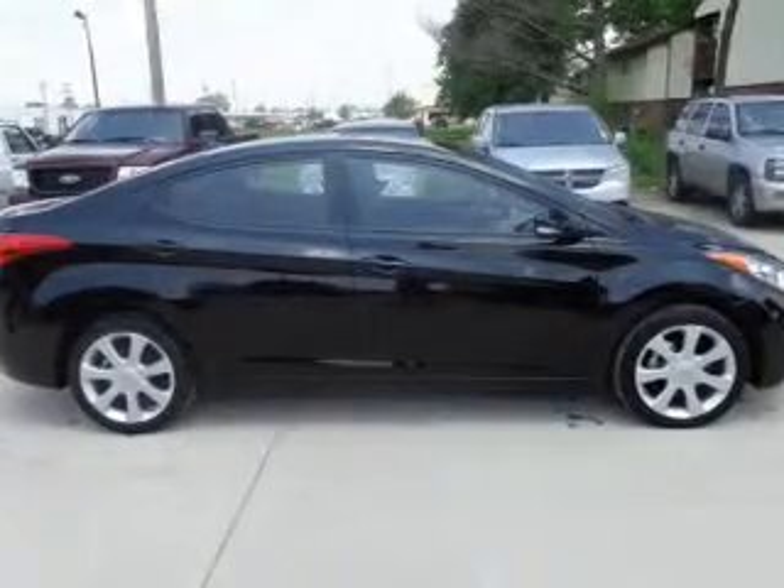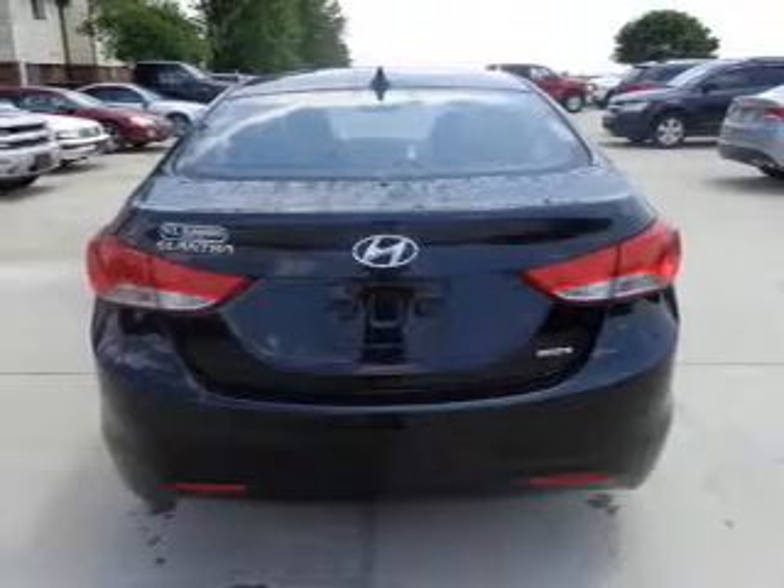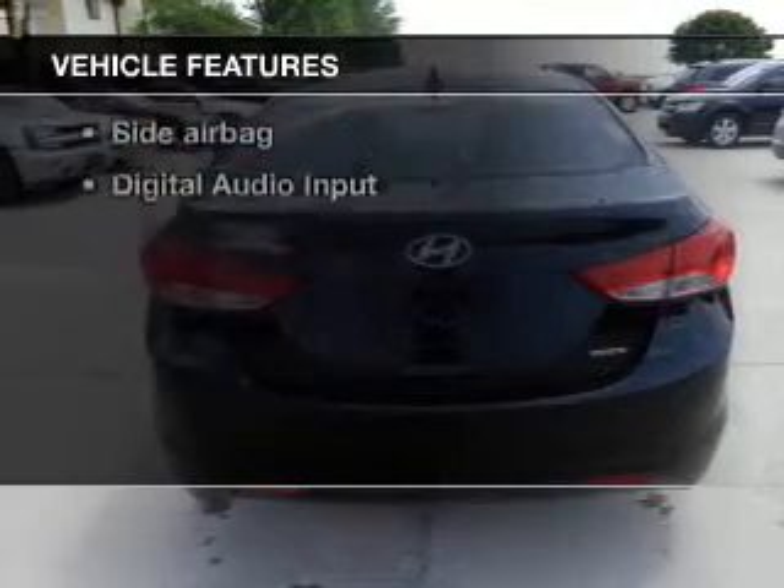Brake safely with the anti-lock braking system. Indulge in the comfort of heated seats. Let the outside in with a power sunroof. And with these notable features, you won't want to miss out on the opportunity to own this amazing ride.